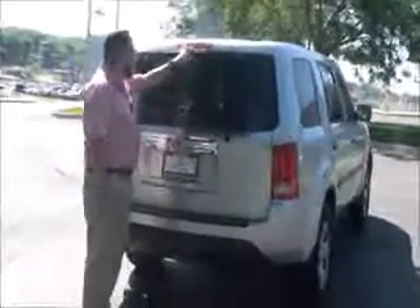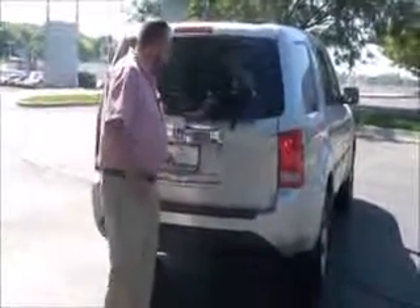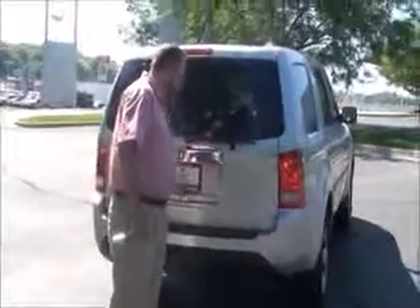Wrap-around tail light, high mount brake light, rear window defrost and wiper. You have access to the back through the glass or through the whole hatch, if I unlock it.